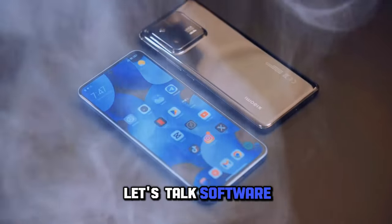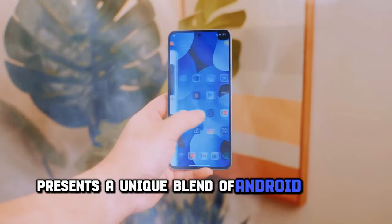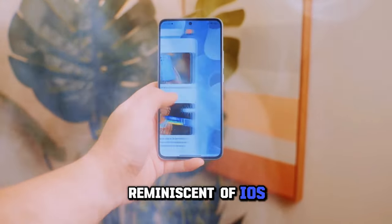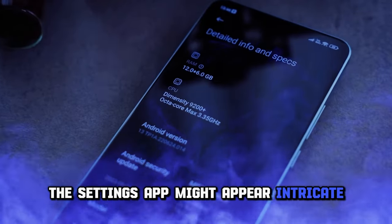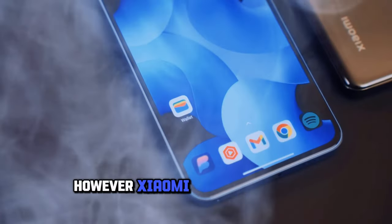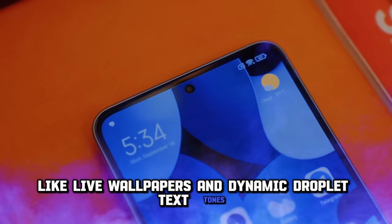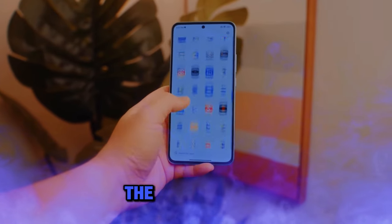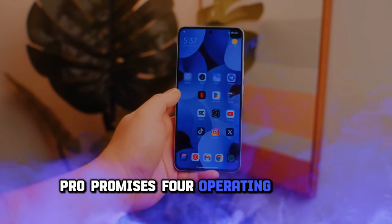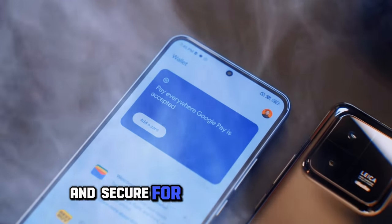Let's talk software. Xiaomi's MIUI 14, based on Android 13, presents a unique blend of Android and iOS elements. It offers quick controls and a notification shade reminiscent of iOS. The settings app might appear intricate, and the battery management feature tends to be overzealous in closing background apps. However, Xiaomi introduces some captivating elements like live wallpapers and dynamic droplet text tones, adding a touch of creativity. The surprise twist comes in the form of long-term support — the Xiaomi 13T Pro promises four operating system upgrades and five years of security patches, ensuring your device stays current and secure for an extended period.